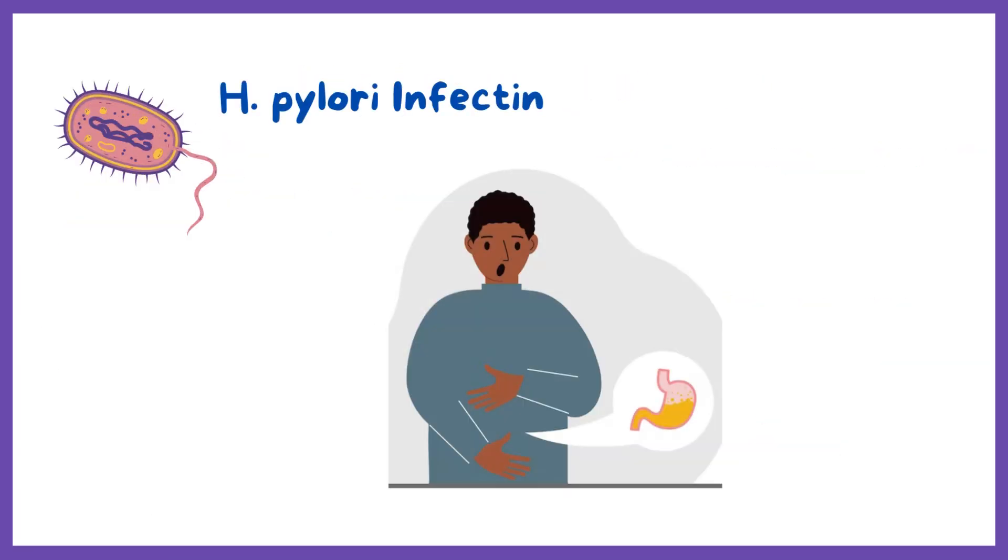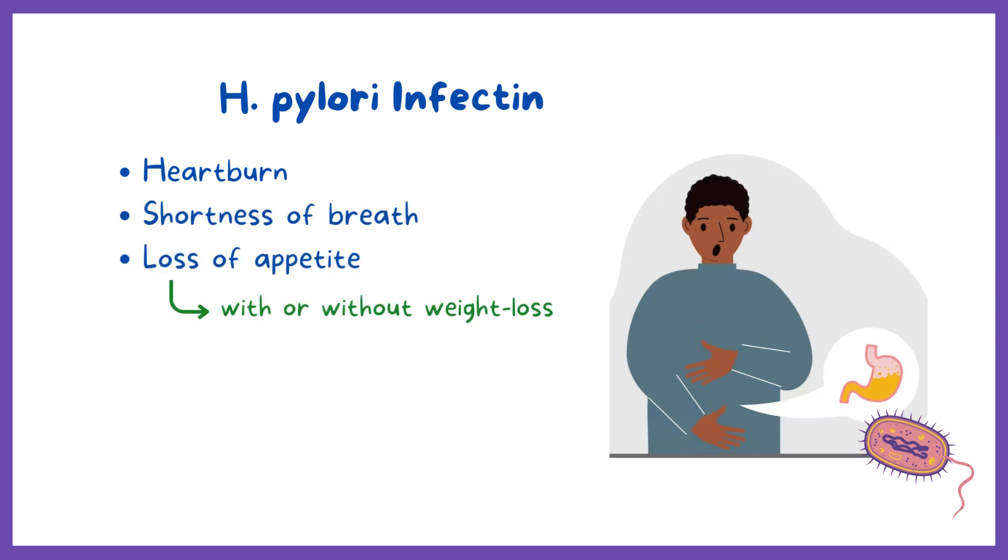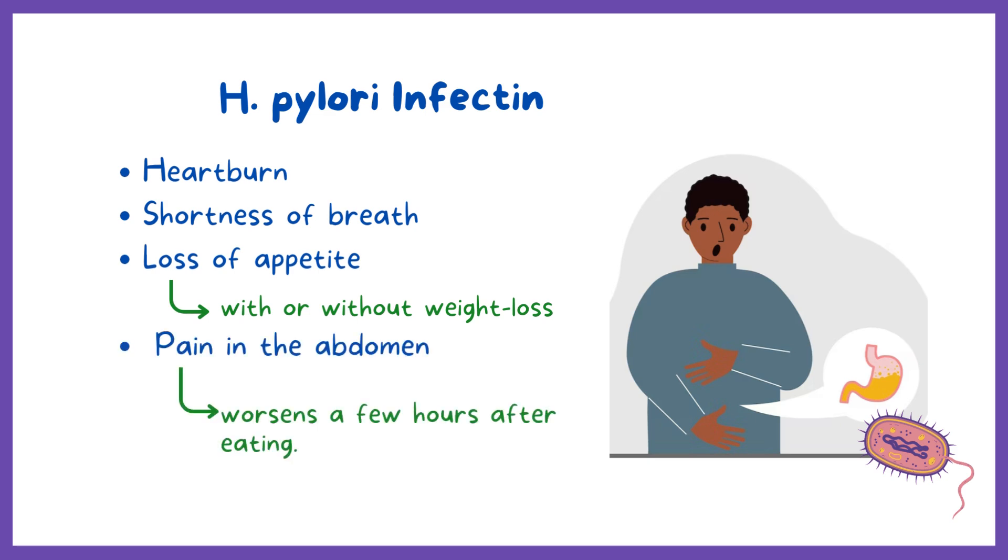H. pylori infection can cause symptoms like heartburn, shortness of breath, and loss of appetite with or without weight loss, and pain in the abdomen that worsens a few hours after eating.